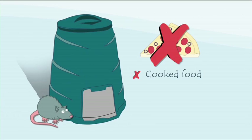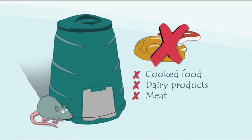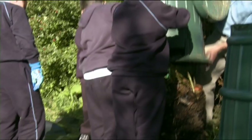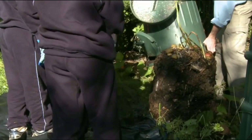There are certain things that should not be added to compost bins in a school. Rats are attracted to cooked food, dairy products, meat and fish, so care should be taken not to add these products to the compost bins. It is important that a balanced mixture of materials is placed in the compost bin so the compost can decompose properly.